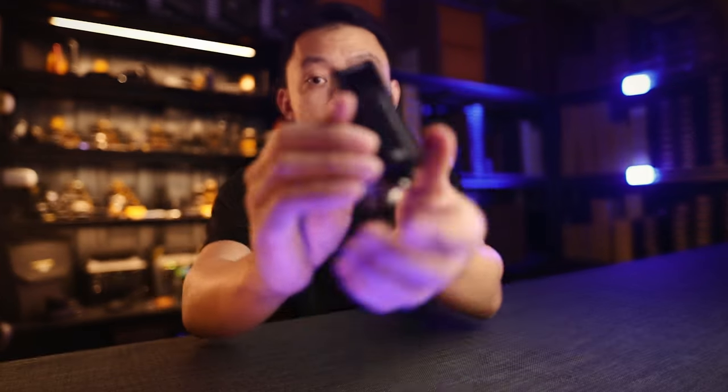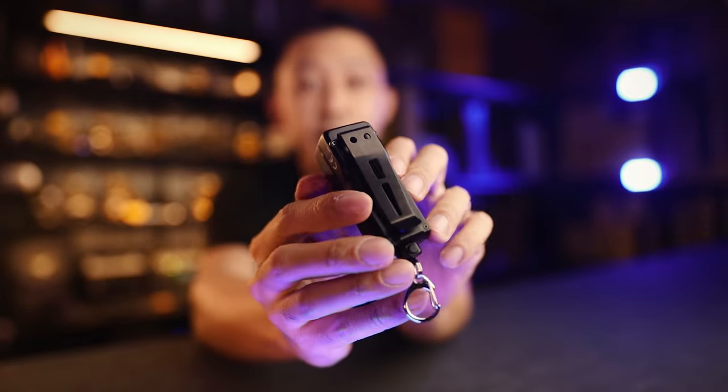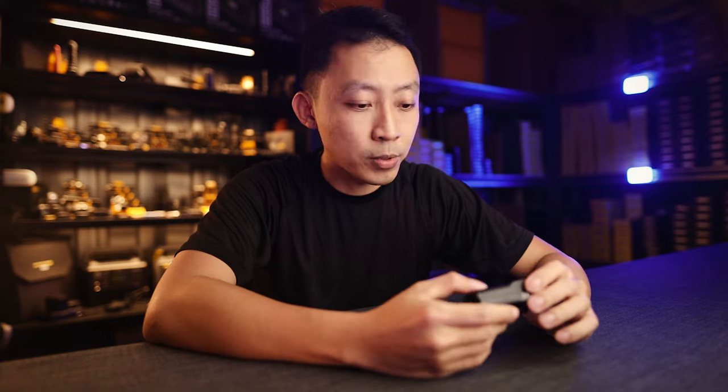So how does this light take the crown of brightest and smallest but still remain usable? It's a combination of three things: the controls, the OLED display on top, and the different ways to carry. Here's how the controls and OLED display work.